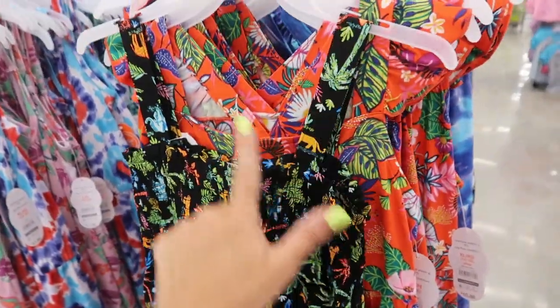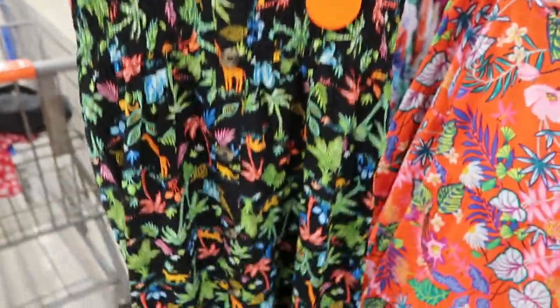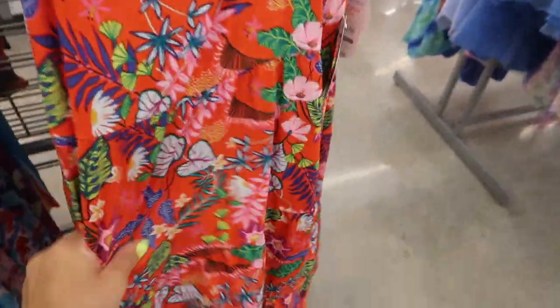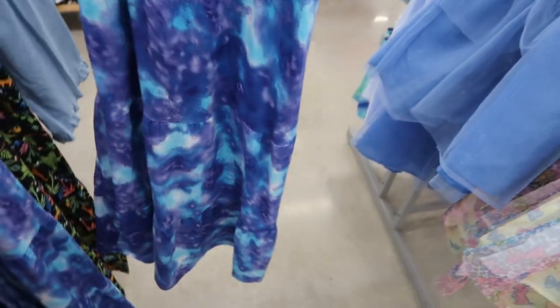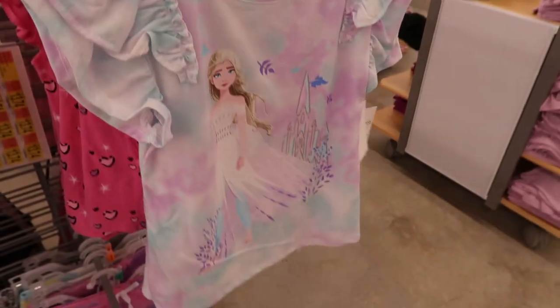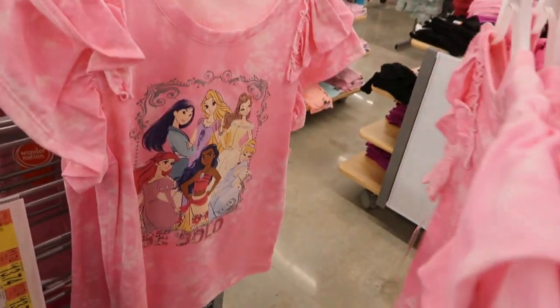Wonder Nation has these maxi-length dresses with smocking all across the bust, a comfortable strap, and little buttons down the front — they're fake buttons just for show. The jungle print is really cute. This one is a rayon-type material, and over here these are more stretchy cotton-like microfiber, super soft, with a little racer back style. This one also comes in blue tie-dye. Some more licensed tops for $6.98 — they have Care Bears with ruffle detail, Frozen, LOL, and Disney Princesses.